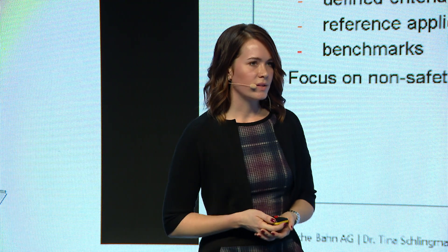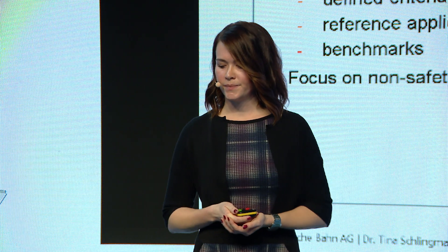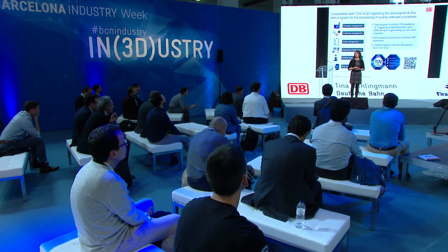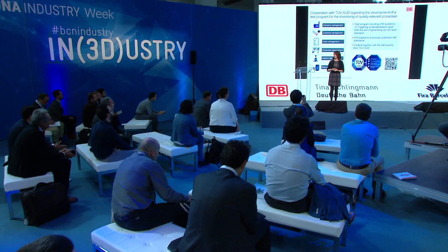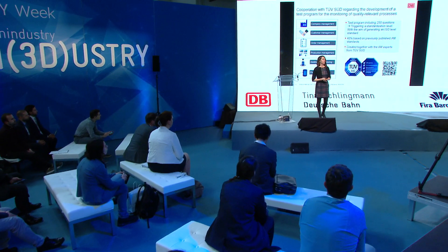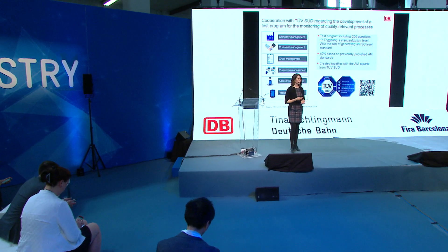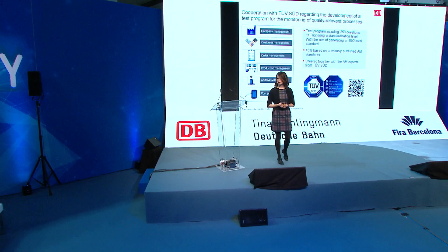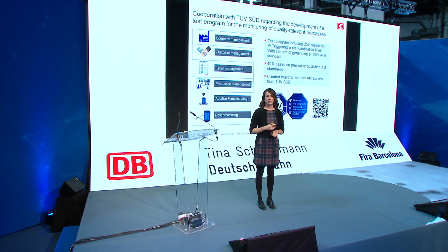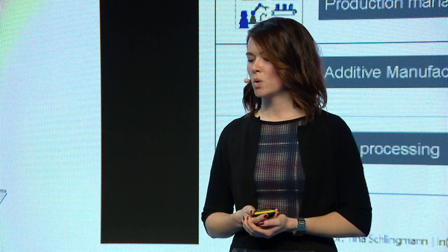At the beginning of this year, we published this standard, and there are already two companies audited by it — Siemens and Toolcraft. For auditing, we developed a questionnaire of 250 questions that you need to complete to get audited. At the moment it looks like by the end of the year there will be three more companies audited.